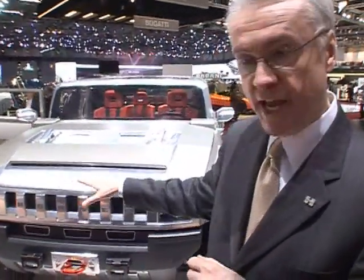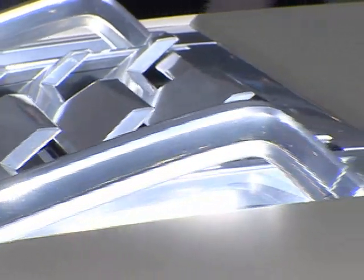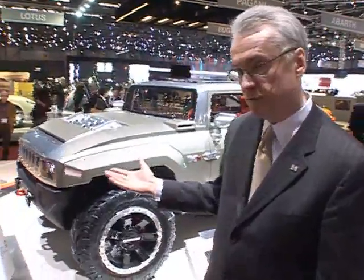It also signals the future of Hummer products in that we'll continue to get smaller as we develop the portfolio and more fuel-efficient. They'll also be more aerodynamic, as this vehicle is. The front has been swept back, a lot of the corners have been rounded, and that provides a lot more fuel efficiency.